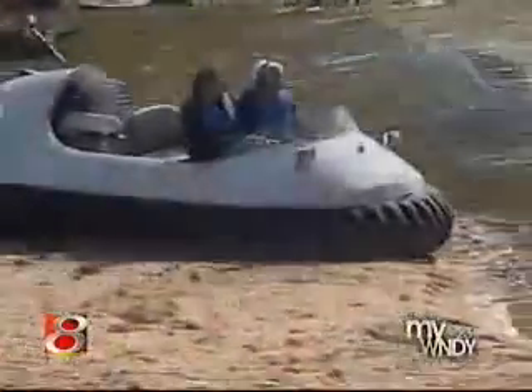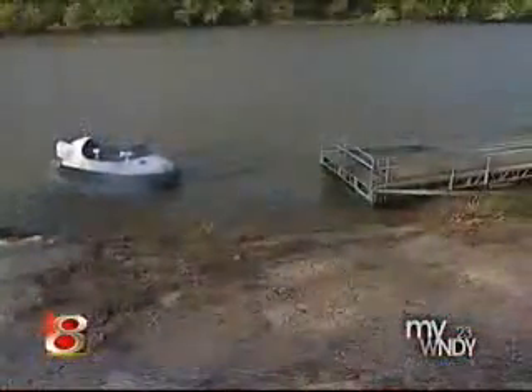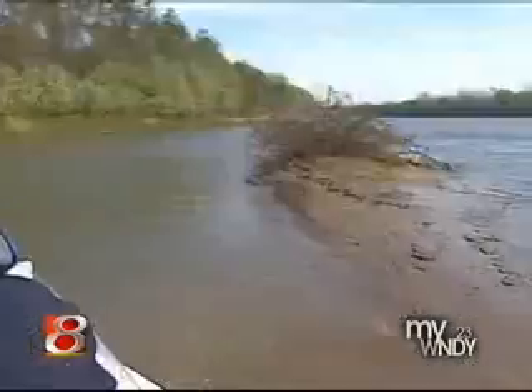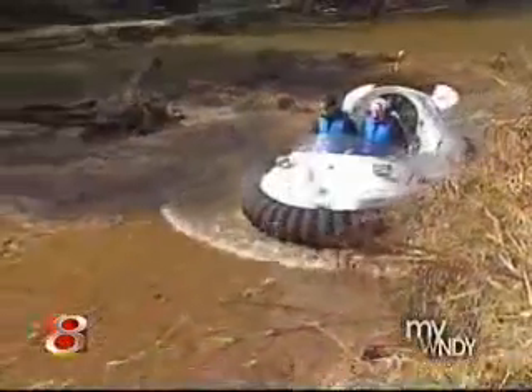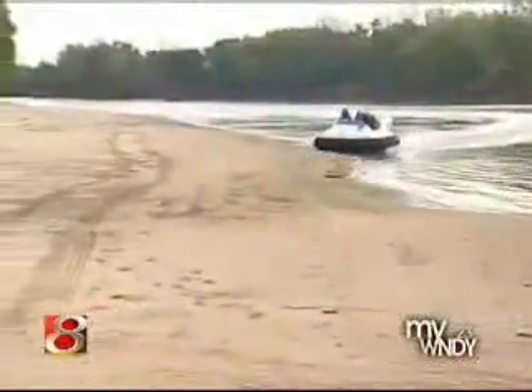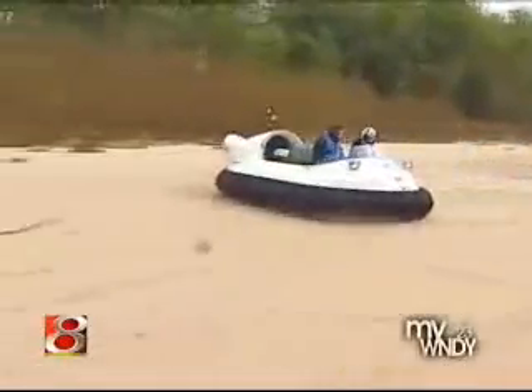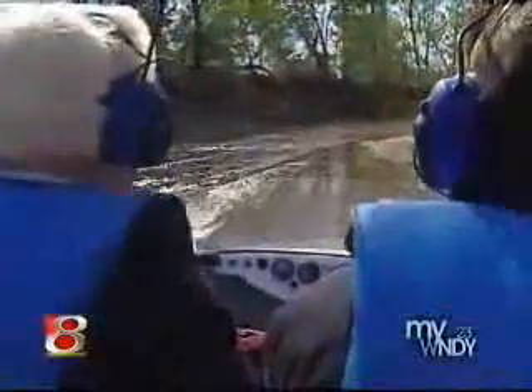Chris Fitzgerald often has the Wabash River to himself because it can be too shallow for anything but his hovercraft. It doesn't really matter how deep the water is, whether it's rocks or ice or snow, because it operates nine inches above the surface. A hovercraft doesn't know any difference between land and water.